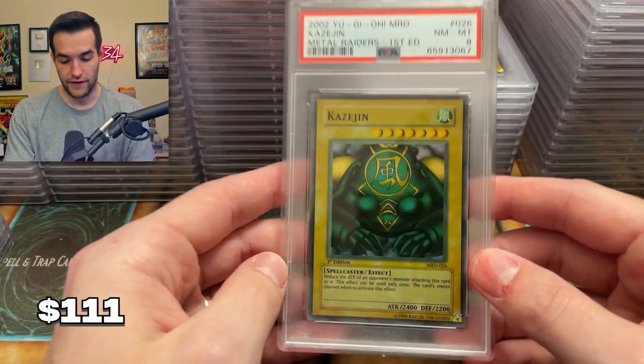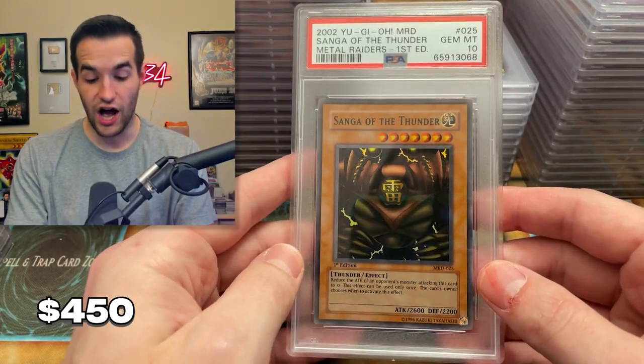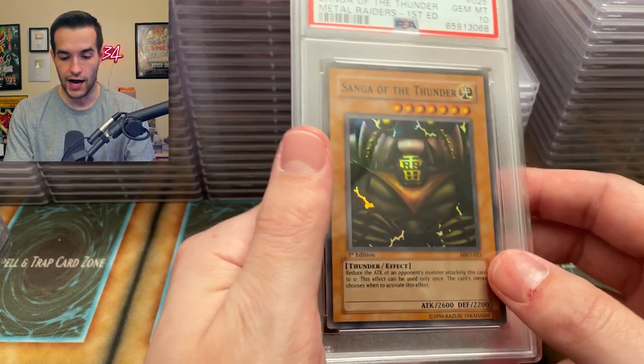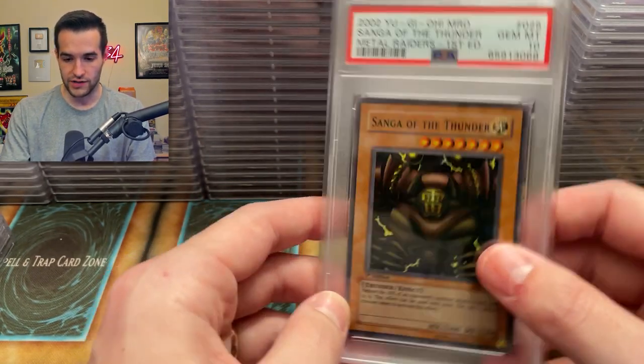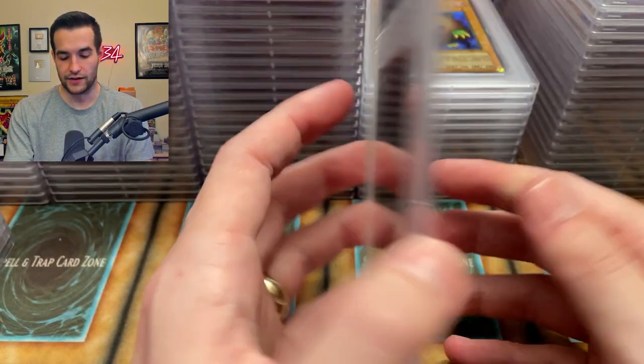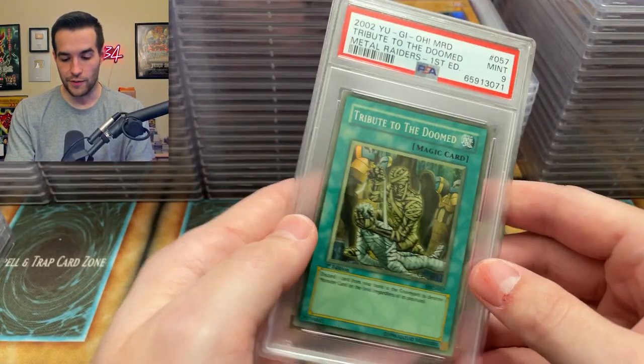Next one is Kozygen — faded, so it got an eight of course. Then a Sanga — let's go! PSA ten! Sanga of the Thunder — let's go! We will take that. Our ten stack is now like one behind the eight stack — can it make a comeback? Tribute to the Doomed — yes! Metal Raiders bringing us back baby! Let's go. Can we get another one? Okay there's a nine — slightly faded. But still pretty cool.